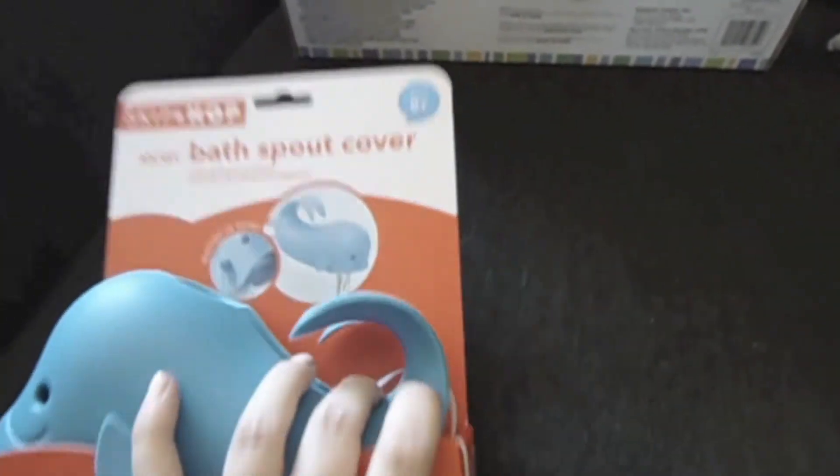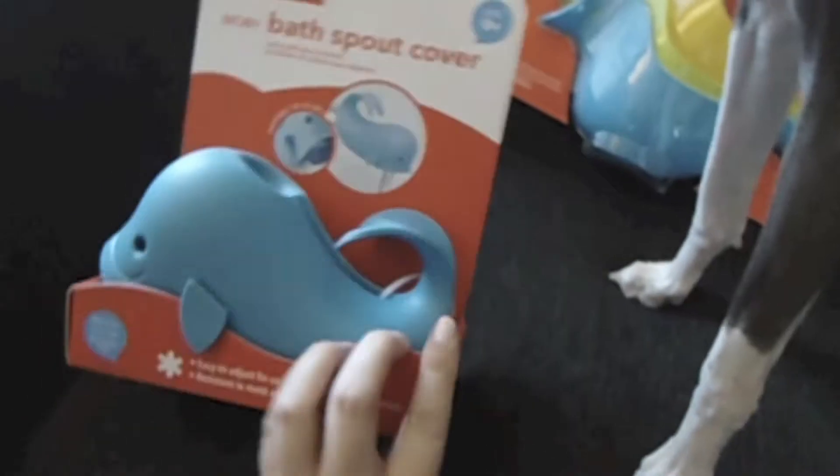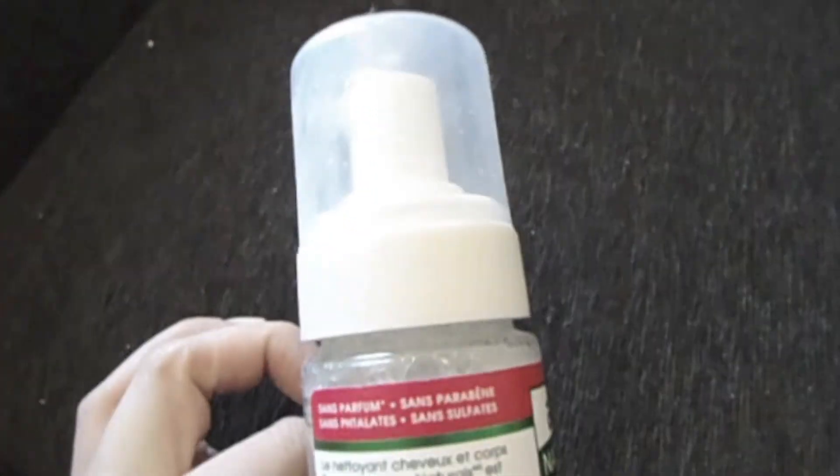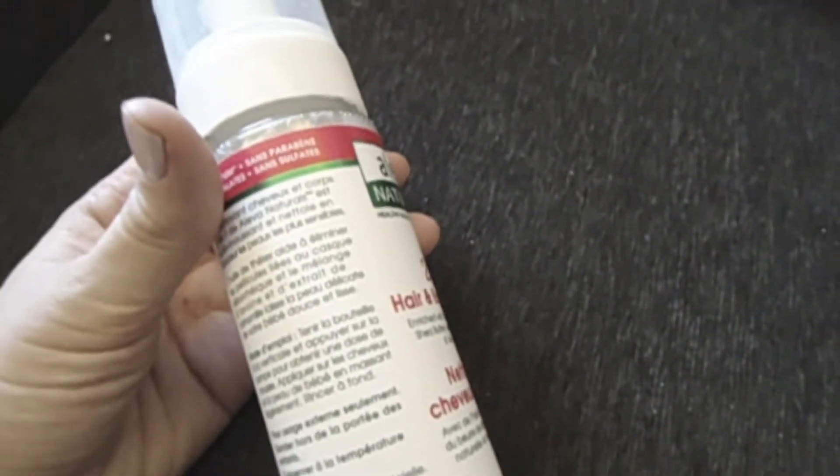The stacking bath toys are from the same company as the baby bath and were $15.99 at Snuggle Bugs — you can get these just about anywhere. I really liked the whale. I also bought the Alivia Naturals two-in-one hair and body wash at Snuggle Bugs — it's supposed to be all natural. Unfortunately it exploded so the whole thing is really sticky, but the pump is a foam wash. I like the two-in-one convenience for hair and body. It's made in Canada, so we'll see how that goes.